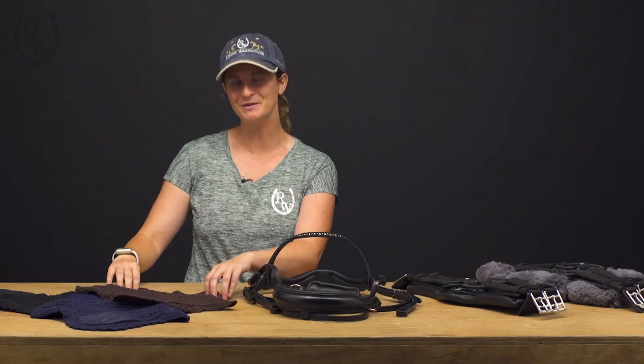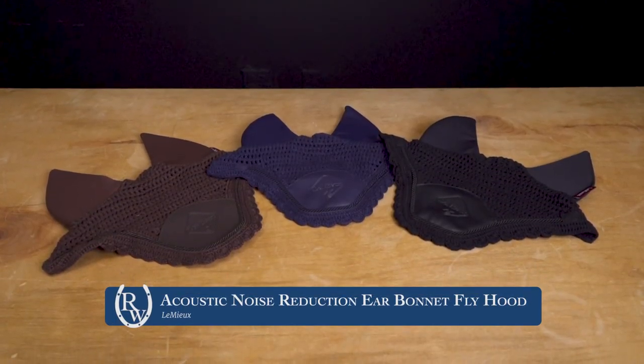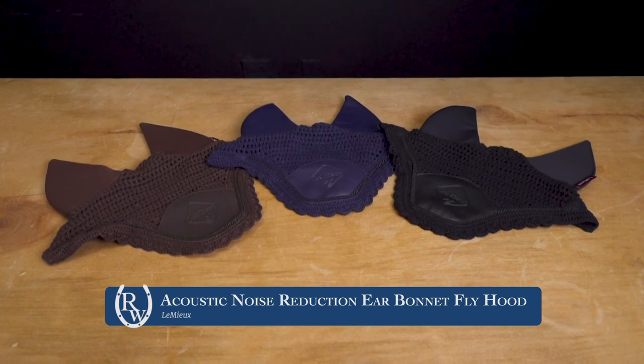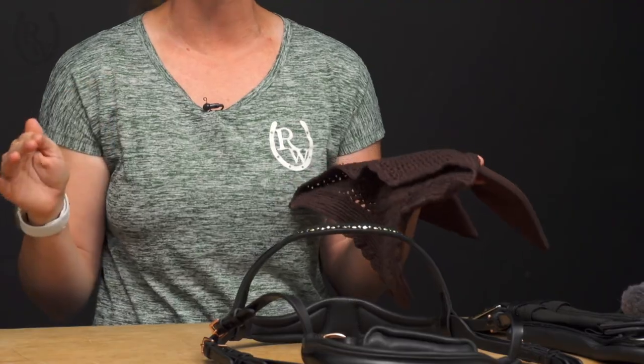The first one I'm going to show you is from Lemieux. It's the Acoustic Pro bonnet and this is something that we've actually carried in the past but it's been updated with a wider design behind the ears so that it fits a little better and it's a little bit more of a sleek profile.